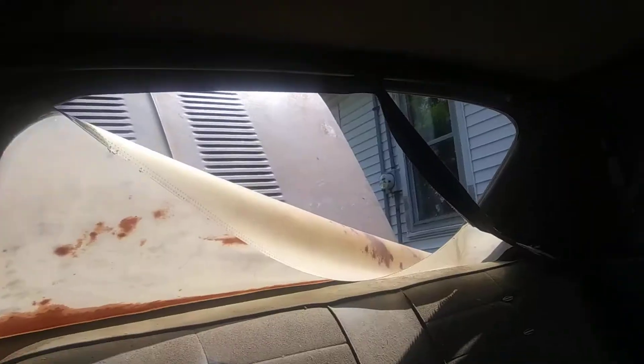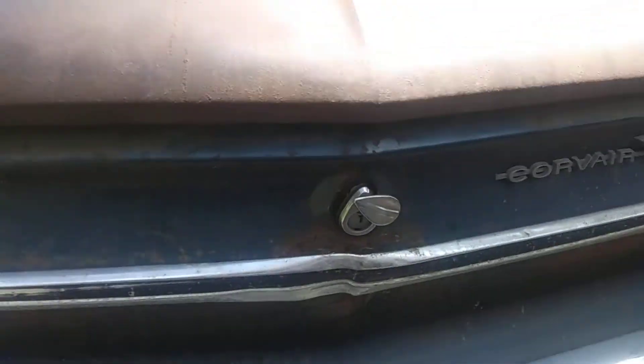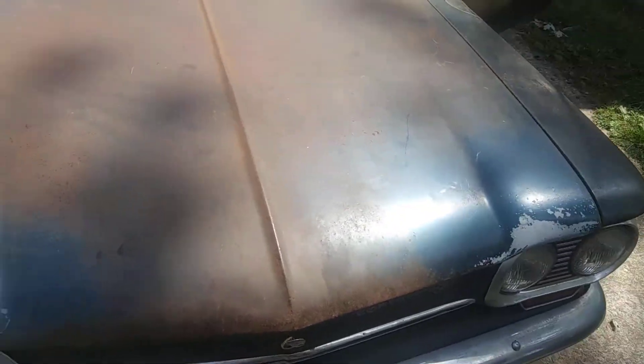It might be okay — this thing's just rusty. We're going to have to save the trunk for another video. It's getting to this point and won't come up any further. The key's kind of neat looking, but that's not the original one. I guess we'll close that up for the moment and come back to that later.